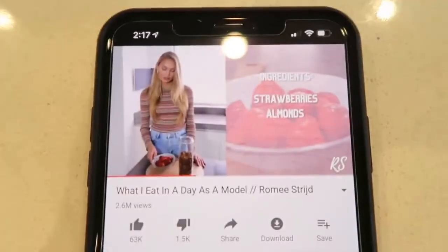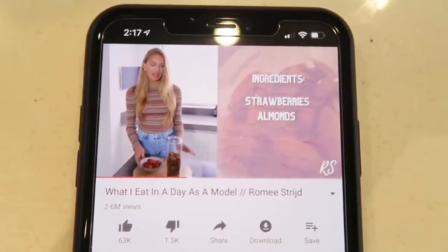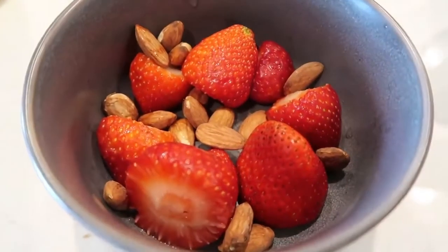I just got back from the pool with Sebastian — we did some swimming. It was really fun, and now I'm ready for my snack. For a snack, Romy has strawberries and almonds, because the fat in the almonds balances out the sugar in the strawberries. Then in about an hour I'm going to make some avocado egg toast.